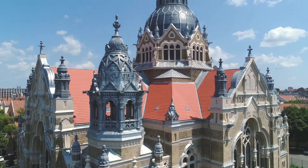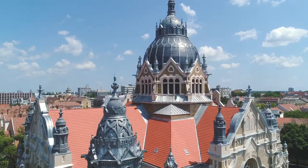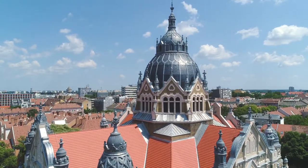Moorish style is reflected in the prolific oriental adornments of the roof and the external façade, with Art Nouveau features added at some places.